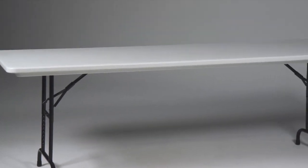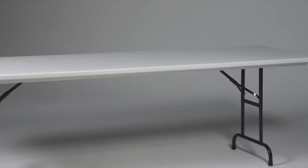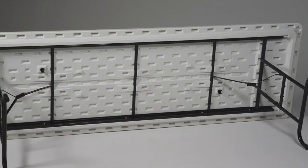The one-piece blow-molded plastic top is waterproof, stain-and-heat-resistant, and offers superior load-bearing capacity. It is secured to a 14-gauge rugged steel frame with heavy-duty machine screws.